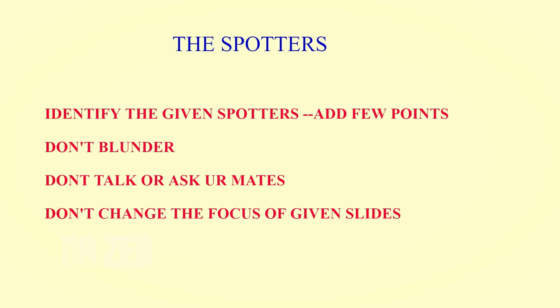There will be 5 to 10 spotters depending on your college and university. Identify the given spotter and add a few points. For example, if spotter number one is a liver, write that it shows the liver and mention relevant points like right lobe, left lobe, and ligaments. If it is a bone, the most critical thing is side determination — I will leave a link below about how to differentiate right and left side bones.